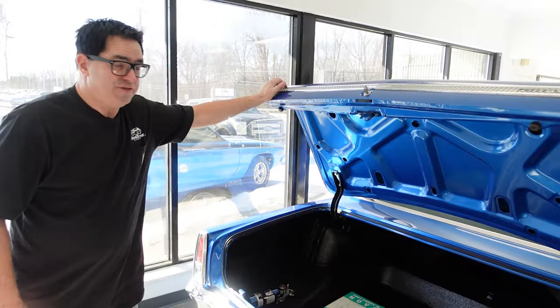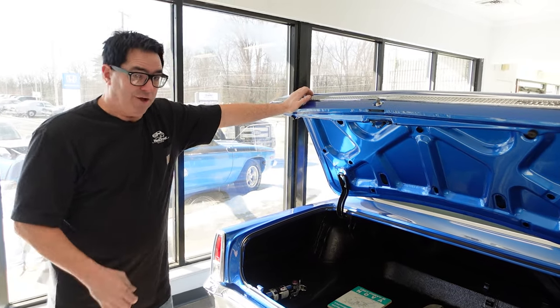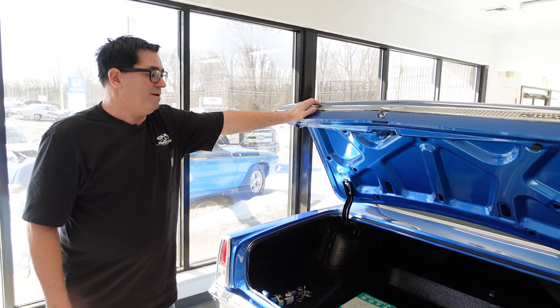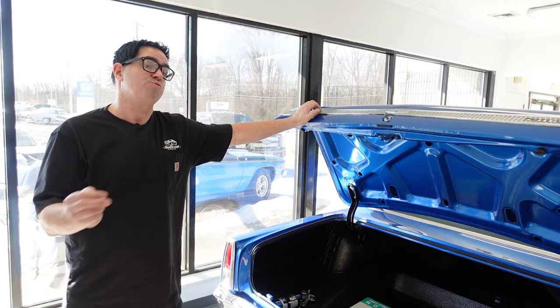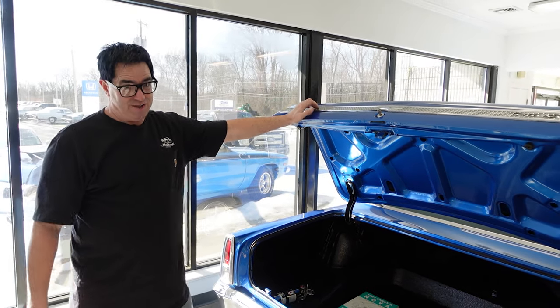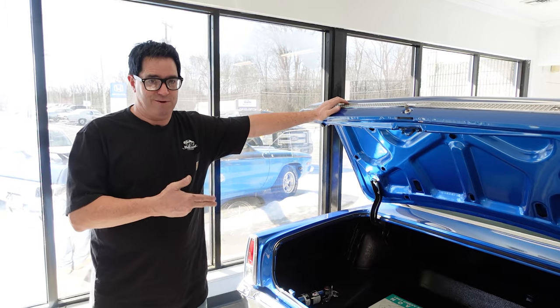So, a nice example right here of a 67 sort of day-two giant killer. Back in the day, L79 Novas were known for being brutal enemies of street Hemis — they were small, had big engines. Those had 327s; this has a 383 with aluminum heads and the double-pumper carburetor. Probably a 12-second car easily right here. So it's a great little piece.